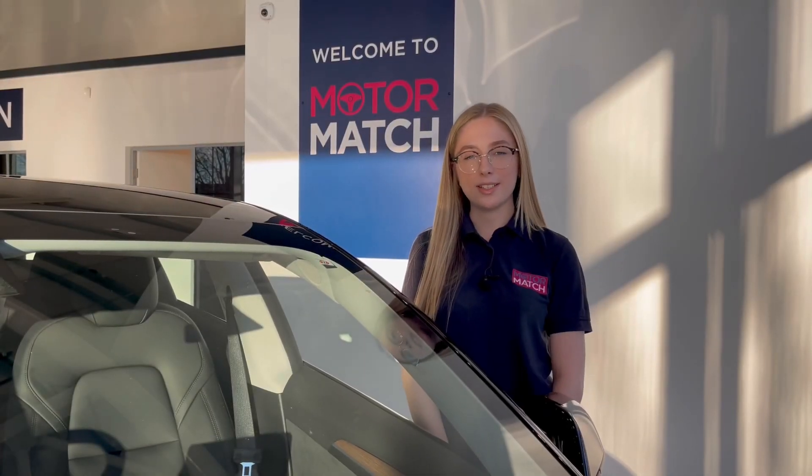RAC Extended Warranties are available. For more information or to book a test drive, give us a call on 01244 311 404 or enquire online now. Thank you very much for watching and I hope to see you soon here at Motor Match Chester.